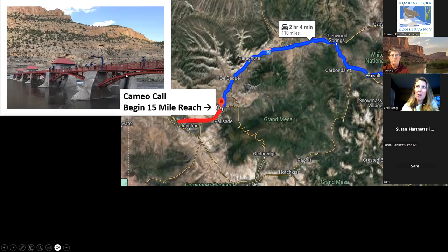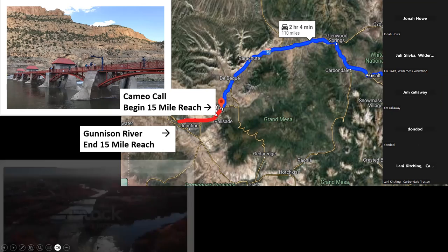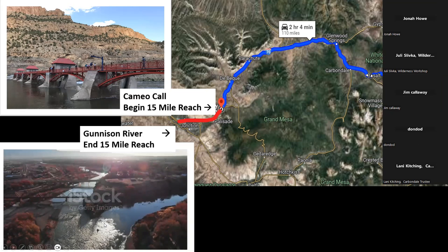Right there at the Cameo Call is a really unique feature — the diversion structure, the roller dam, is what you may hear it called. It's a very unique dam that diverts water into canals that serve the irrigated lands and the people in the Grand Junction area. Lots of water comes off the river at the beginning of this 15-mile reach, and then some water rejoins the river — a significant portion of it rejoins from the Gunnison River, which happens in Grand Junction, hence the name. The Gunnison River is the end of the 15-mile reach.